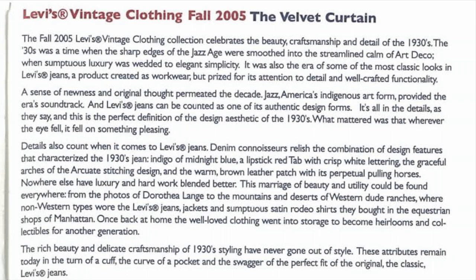It was also an era of some of the most classic looks in Levi's jeans — a product created as workwear but prized for its attention to detail and well-crafted functionality. A sense of newness and original thought permeated the decade. Jazz, America's indigenous art form, provided the era's soundtrack, and Levi's jeans can be counted as one of its authentic design forms.